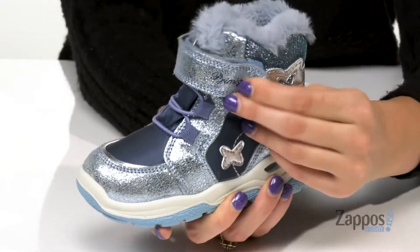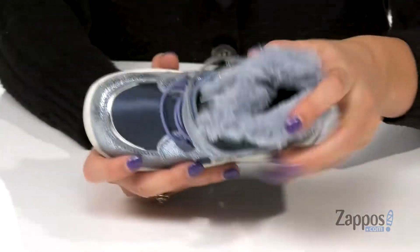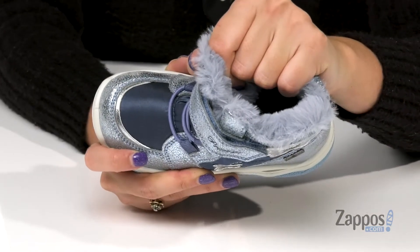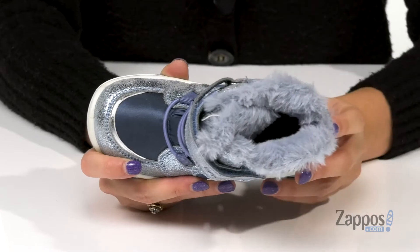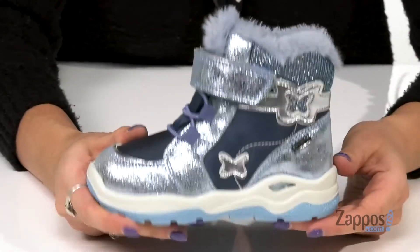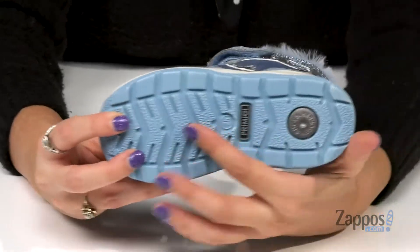There's also a hook-and-loop closure strap for a secure fit. Inside is faux fur lining that will keep your feet nice and warm, and a SkyFX system insole that is flexible, lightweight, shock-absorbing and breathable. And this is all on top of a vulcanized rubber outsole with traction.